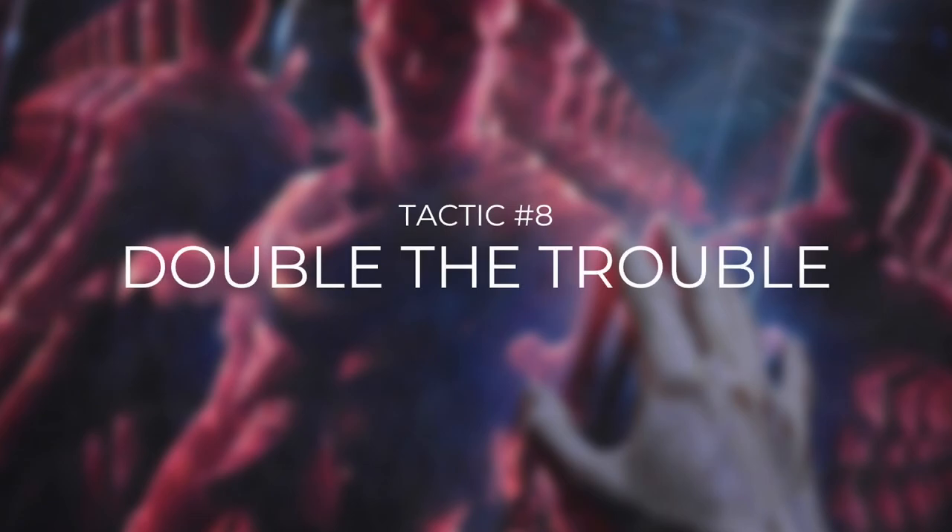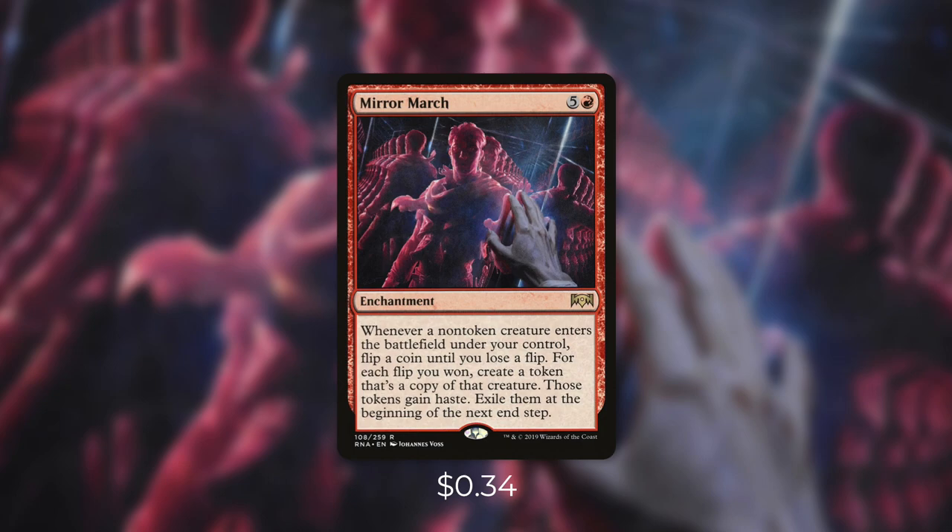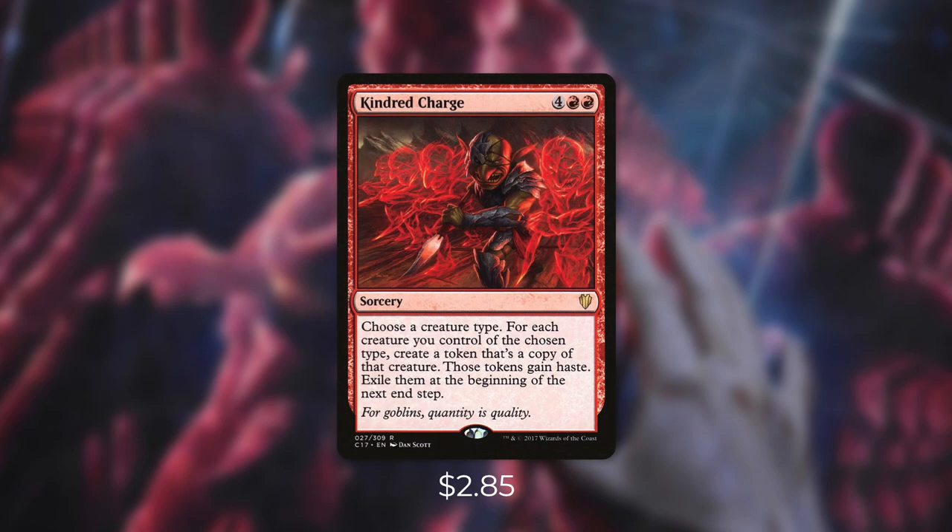Now let's move on to tactic number eight: Double the Trouble. First up there's Flameshadow Conjuring, which says whenever a non-token creature enters the battlefield under your control, you may pay red to put a token onto the battlefield that's a copy of that creature. That token gains haste and is exiled at the beginning of the next end step. So whenever we cast or blink a creature, we can pay red and get a copy — yet another ETB on top of being able to attack with that token. A potentially free way to get this is with Mirror March: whenever a non-token creature enters, flip a coin until you lose a flip, and for each flip you won, create a token copy of that creature with haste that's exiled at the next end step. Finally there's Kindred Charge, which creates a temporary token copy of all of our allies, giving us a ton of ETBs at once on top of being able to attack with them.